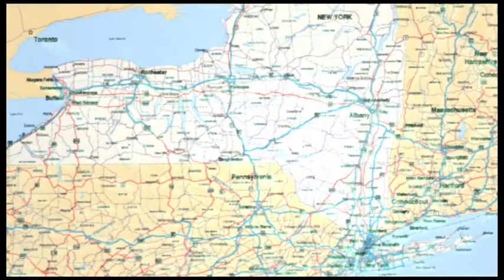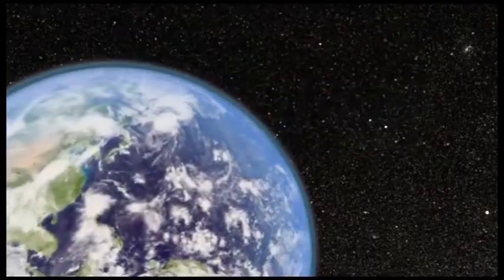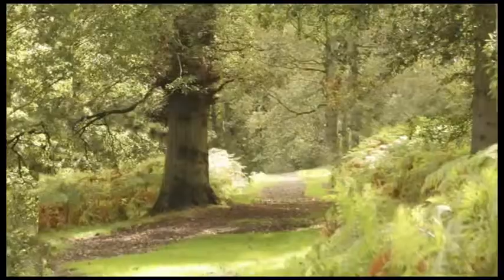To meet the increased need for global positioning and navigation, the MC75's integrated GPS provides a world-class implementation in terms of speed, accuracy, sensitivity, and power management. Superior tracking capabilities enable robust location-based services, even in the most challenging environments such as urban canyons and dense foliage.